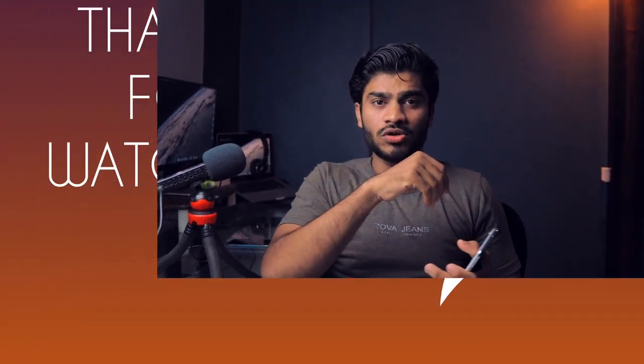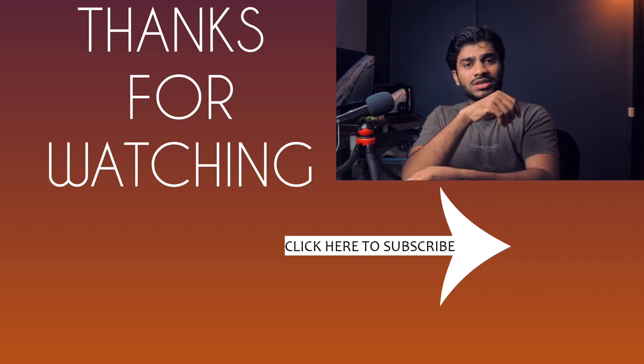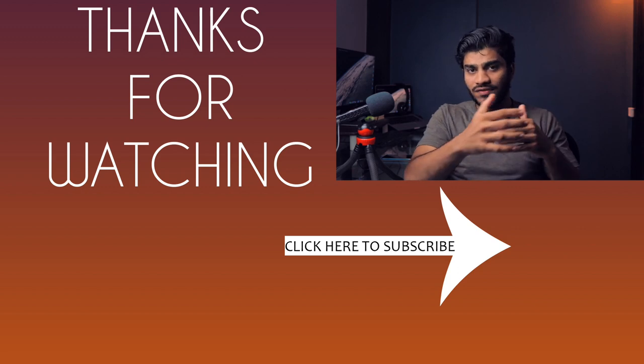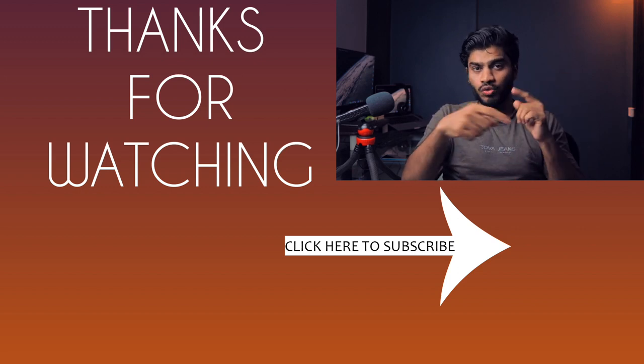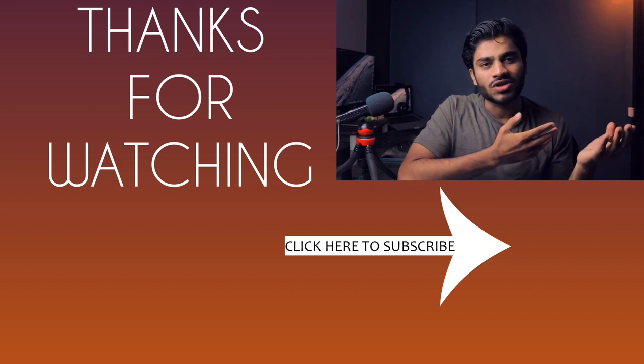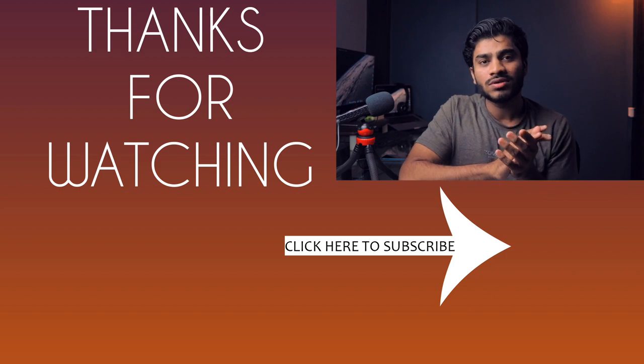That's all for this video. I hope you found it helpful — if so, hit the like button. Check out the reasons not to buy this smartphone too, and if those don't bother you, go ahead and buy it — you won't regret it. I'll leave a purchase link in the description below. Thank you for watching, subscribe and hit the bell icon for future videos, and please share this video with your friends.